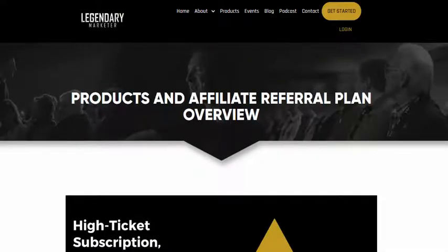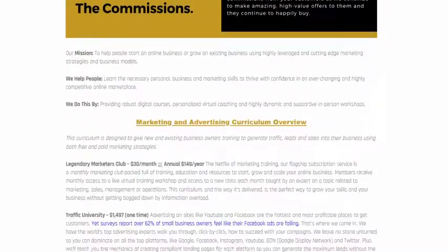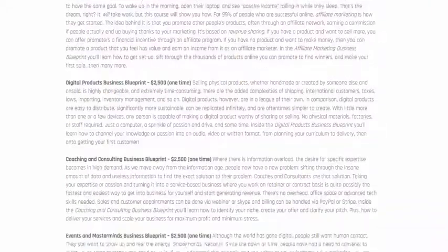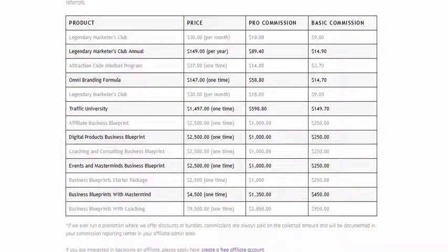Now let's switch to high-ticket affiliate products. Here's one particular program called Legendary Marketer — this is the affiliate page that tells you all about the program. If we come down to the actual commissions, you can earn $1,000 if you sell their business blueprint product, and if you sell it with a mastermind, you can earn $1,350 per sale.